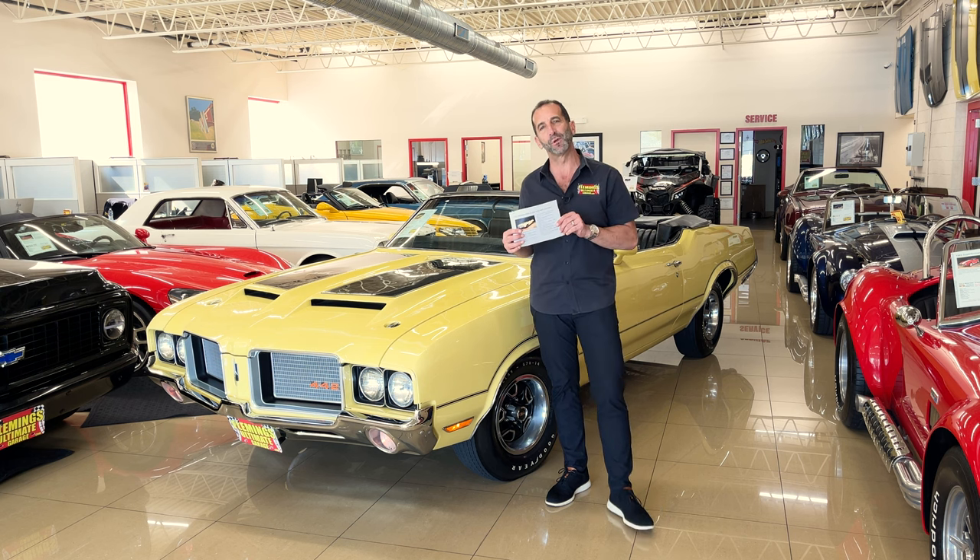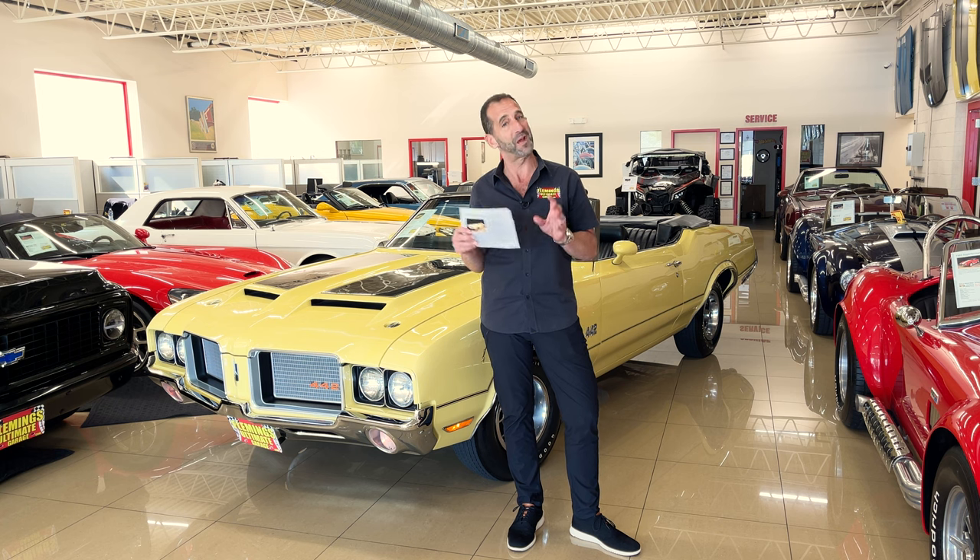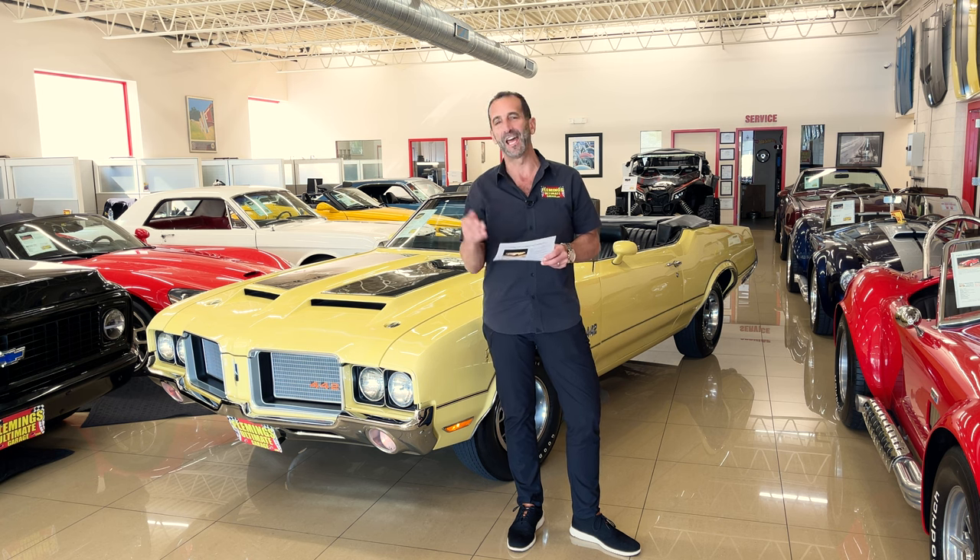Call us at 301-816-1000. We'll tell you all about this amazing 442, however you choose to say it. Please don't forget to like down below and share this with your friends, and subscribe to the channel — we have new stuff coming out every single day. I'll see you on the test drive.